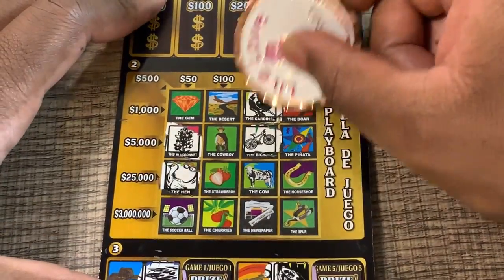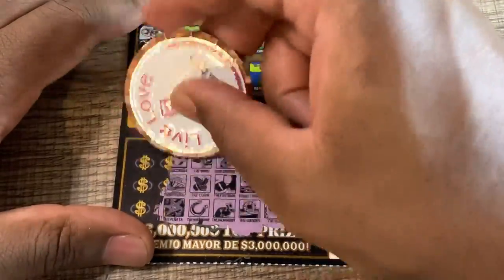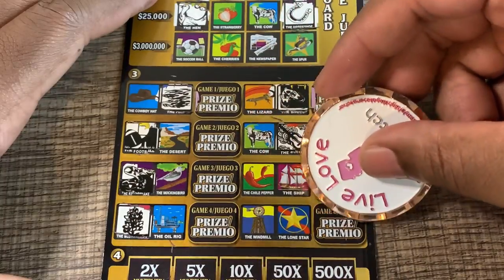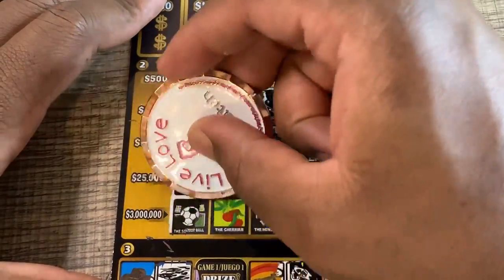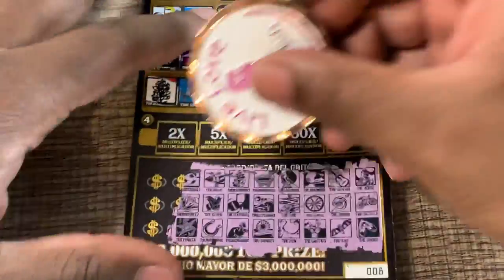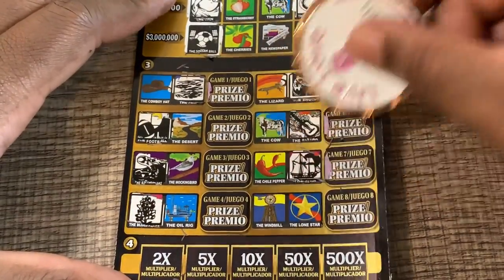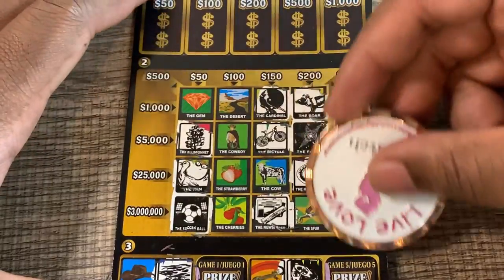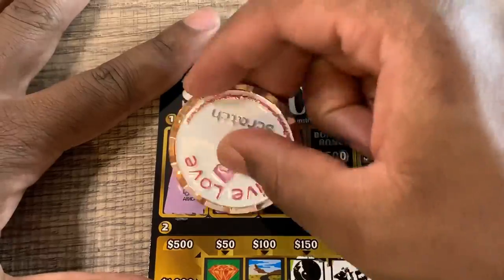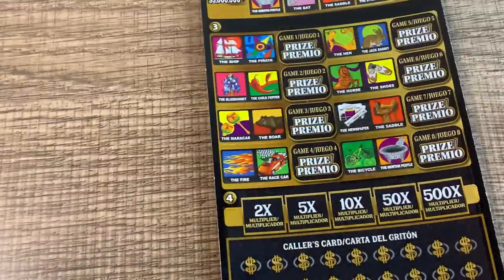Six symbols to go: soccer ball, butterfly, pinata — pinata, soccer ball — none matched. Last three symbols: maracas, ship, and a newspaper — no win at the bottom, no win at the top either. Nothing in the bonus — no two matching symbols, so no need to scratch the multiplier spot. No win on ticket number eight.